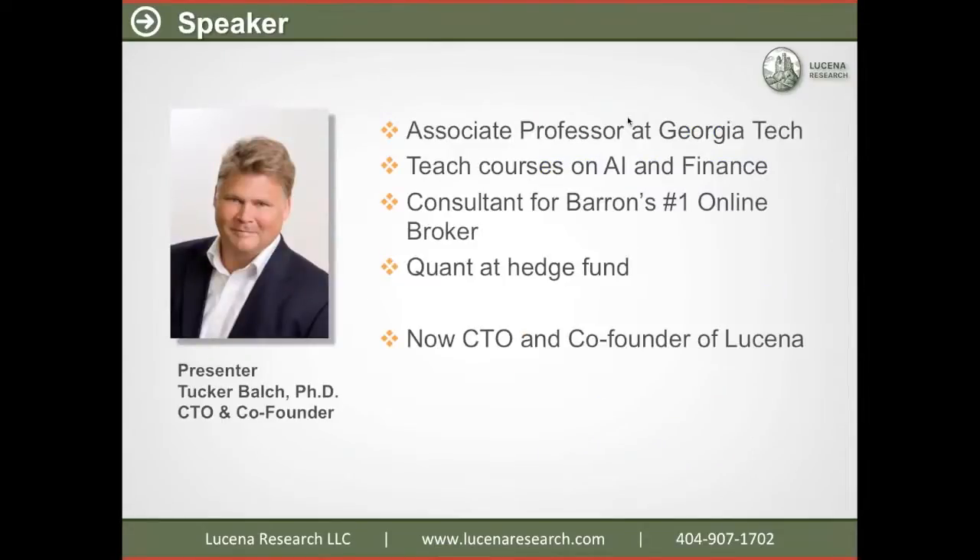I'm Tucker Balch. I'm an associate professor at Georgia Tech. I teach courses there about AI and finance. I've been a consultant for a number one online broker and also worked as a quant at a hedge fund. And now I'm CTO at Lucena Research.